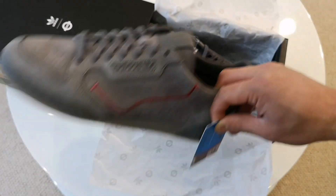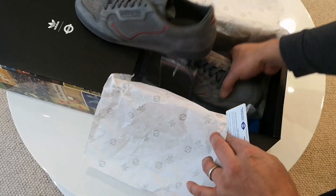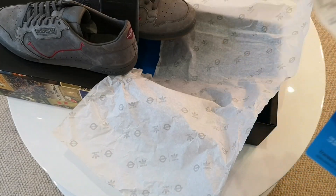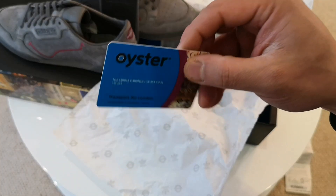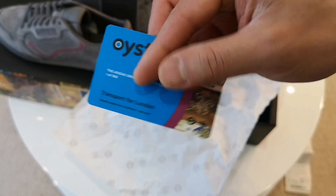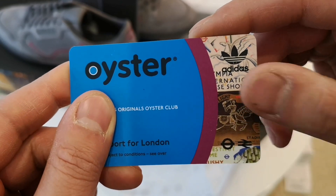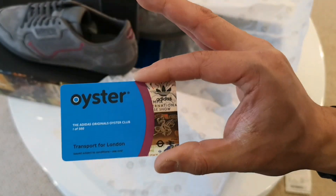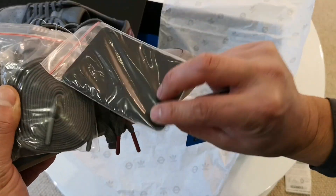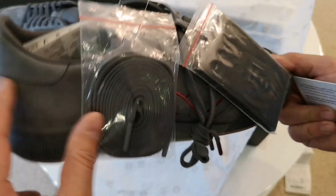I picked these up from Selfridges Offspring for 80 quid. The amazing thing is they actually come with an 80-pound prepaid Oyster card — a special edition one with the Adidas logos and little TfL posters on it. So basically I bought this and got the trains for free, or got the trainers and the Oyster for free. They also come with a leather Oyster card holder with the TfL and Adidas logos on it.